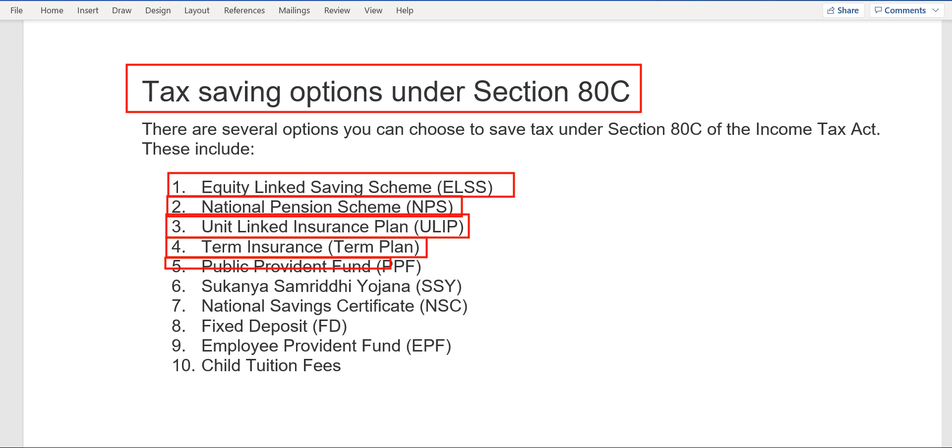The fifth option is PPF — Public Provident Fund. The only drawback is the locking period of 15 years. After seven years you can withdraw partial money, but the full amount you can withdraw only after 15 years. However, it is highly recommended to put your money into PPF also, because you should have a safe option in your portfolio.